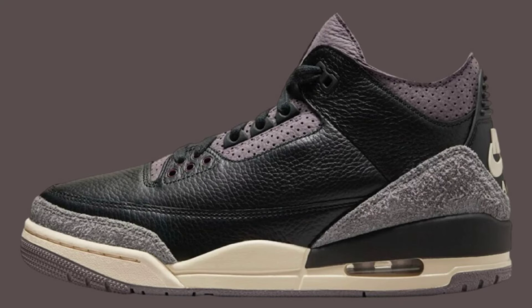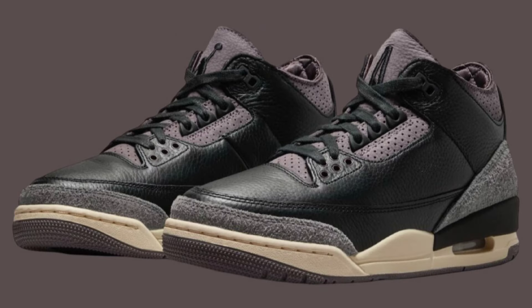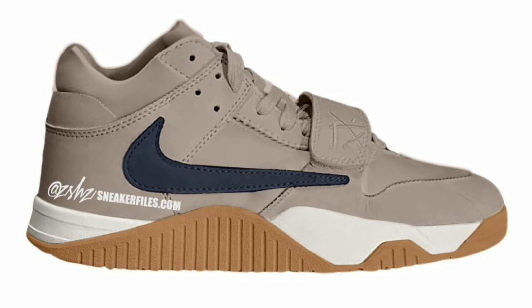Also dropping on the 21st for that same retail price of $250, the A Ma Maniére Air Jordan 3 Black. These feature black, flak pewter, and violet ore as the color scheme. These are a 10 out of 10 in my opinion. Do you see yourself going after these A Ma Maniére Jordan collaborations? This one by far is one of the best.